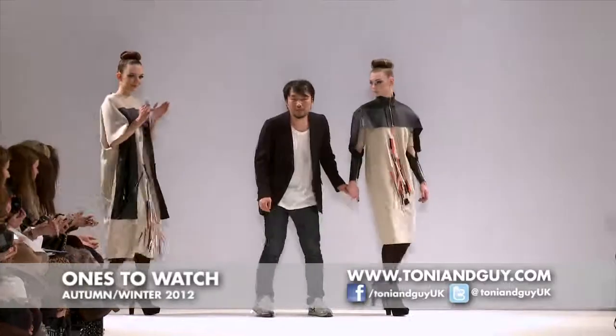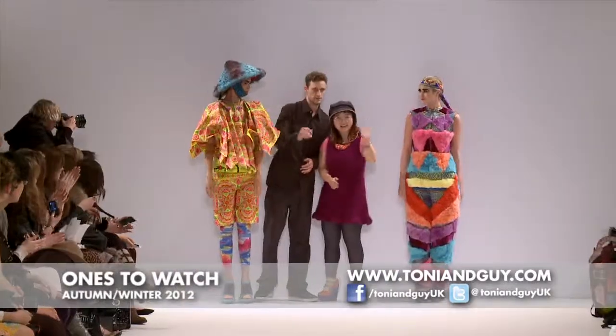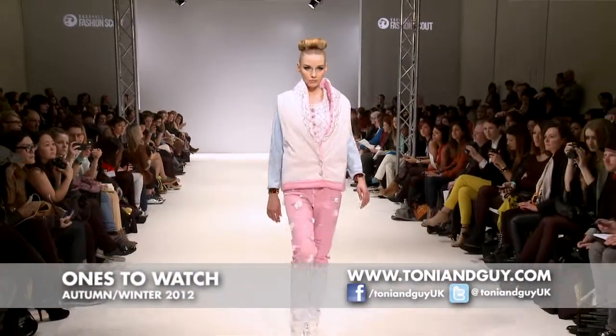We're working with four different designers, so really the key element here is to create a look that suits four very different people and clothes.